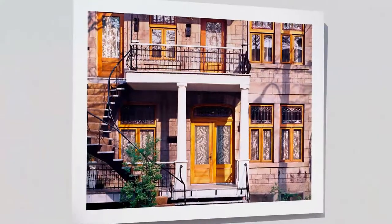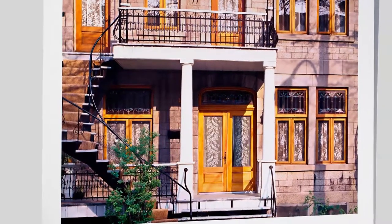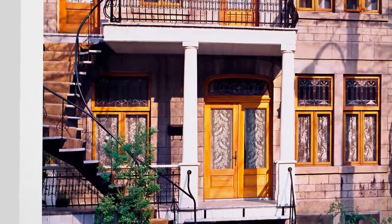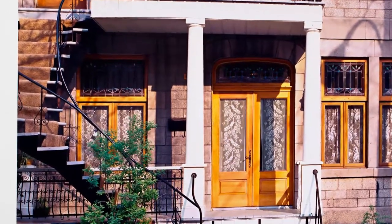Right behind me you see a number of residential images of Montreal. The most striking thing about Montreal residential architecture are the exterior staircases, which stretch from the sidewalk and twirl around up to the second floor. The only other place in the world that has similar staircases are in some residential buildings in Edinburgh, in Scotland.